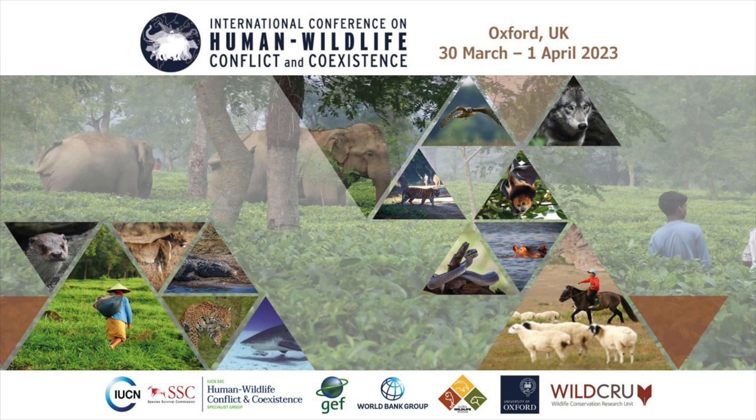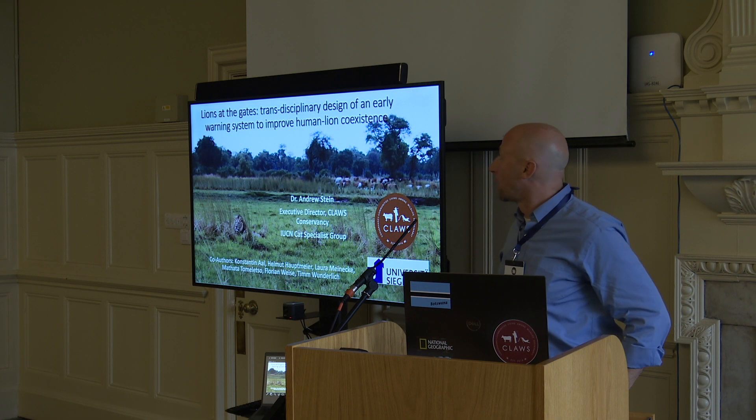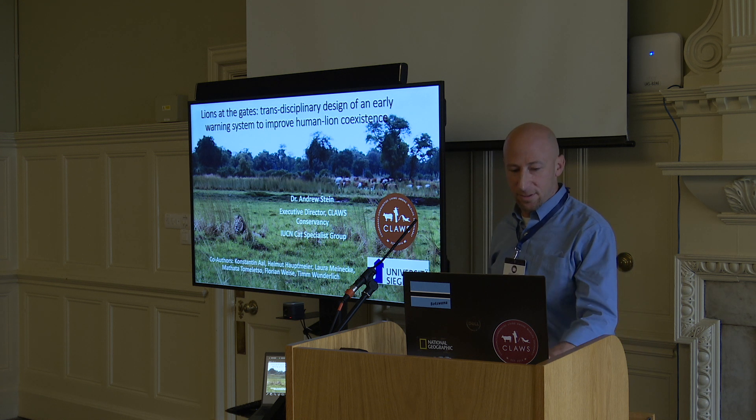Good morning, everybody. So today I'm going to be speaking about a paper that we published several years ago. This is an update of that paper now that the conference kind of shifted a few years. The paper was called Lions at the Gate: Transdisciplinary Design of an Early Warning System to Improve Human-Lion Coexistence.